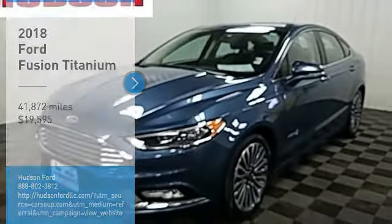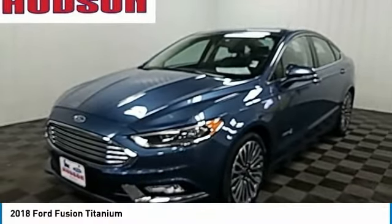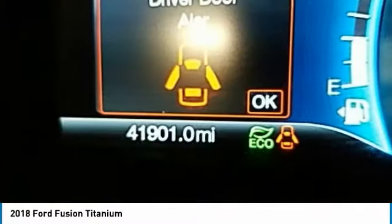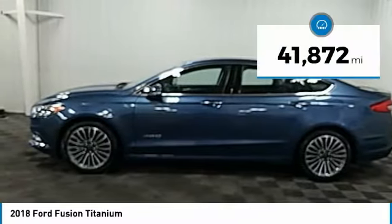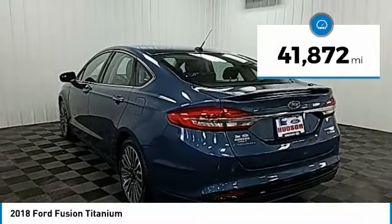Come test drive the 2018 Fusion. You can have both impressive power and great economy in a Fusion, and it is priced below $20,000. This vehicle has less than 45,000 miles.